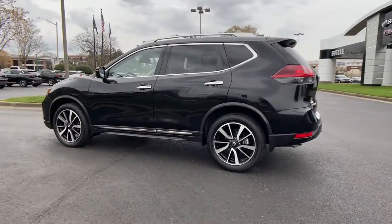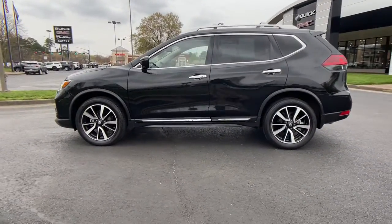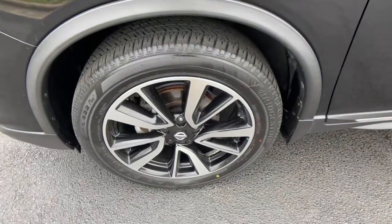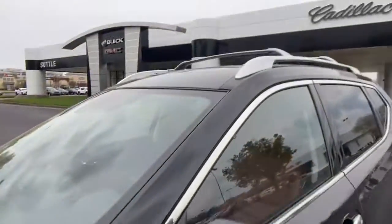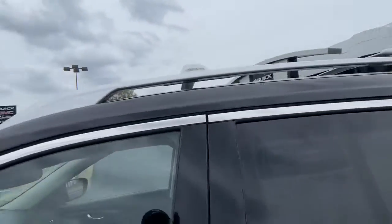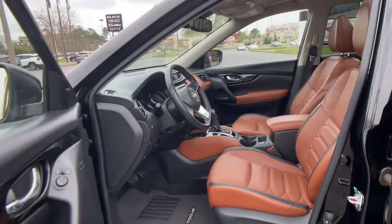These are just some of the great options this vehicle comes with: panoramic roof, navigation system, keyless entry, power liftgate, fog lamps, blind spot monitor, electronic stability control, seat memory, intermittent wipers, and universal garage door opener.